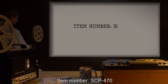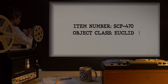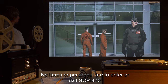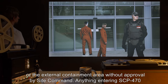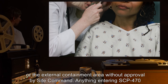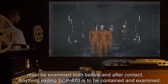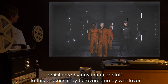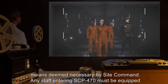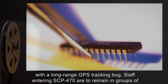Item number SCP-470, object class Euclid. Special containment procedures: no items or personnel are to enter or exit SCP-470 or the external containment area without approval by site command. Anything entering SCP-470 must be examined both before and after contact. Anything exiting SCP-470 is to be contained and examined. Resistance by any items or staff to this process may be overcome by whatever means deemed necessary by site command.